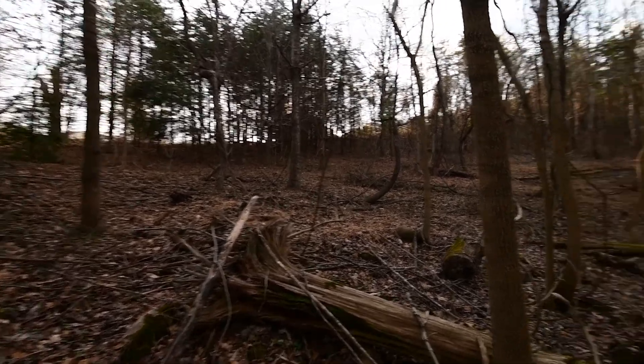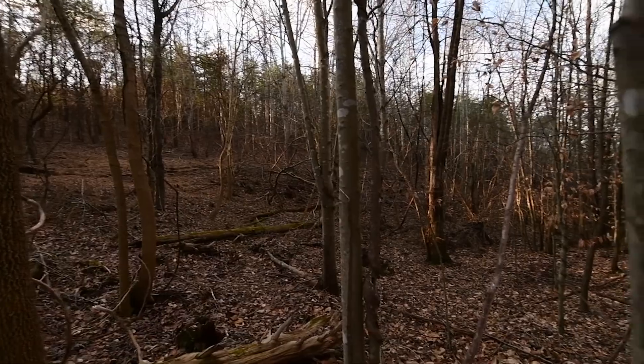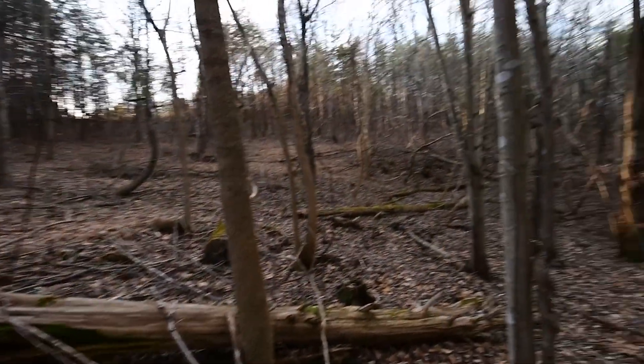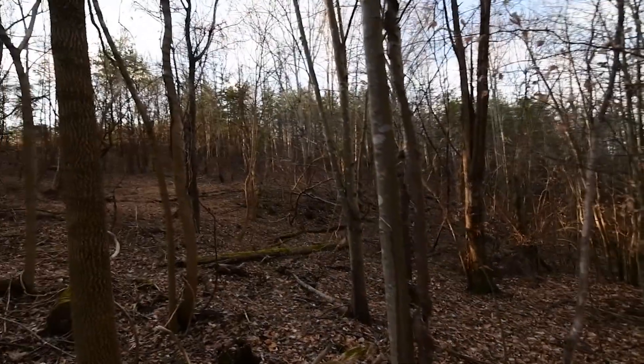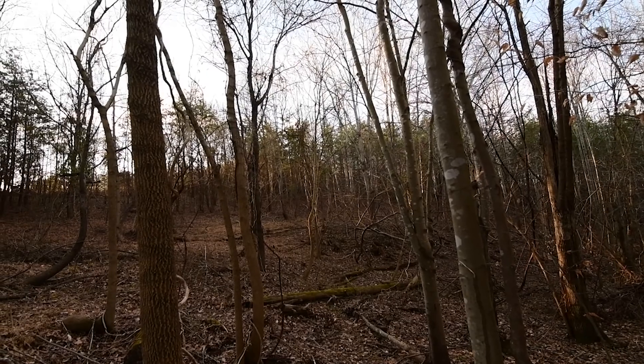It's mostly open as far as the underbrush in the back. There are some fallen trees such as this, but the land goes and then cuts uphill where you can see back there.